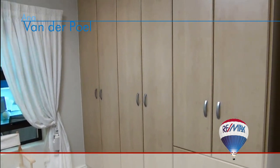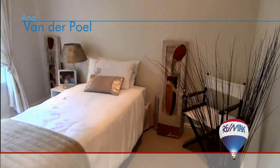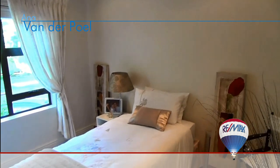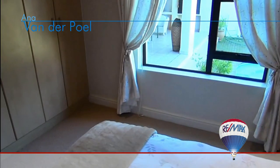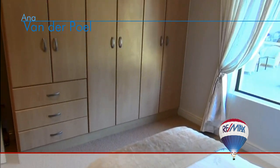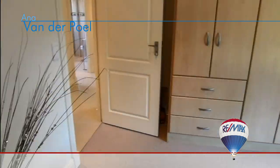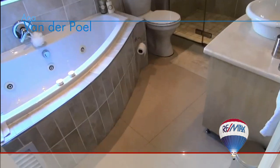Next to this room you will find the third bedroom. This room is also carpeted with outside views of the entertainment area and built-in cupboards with drawers.